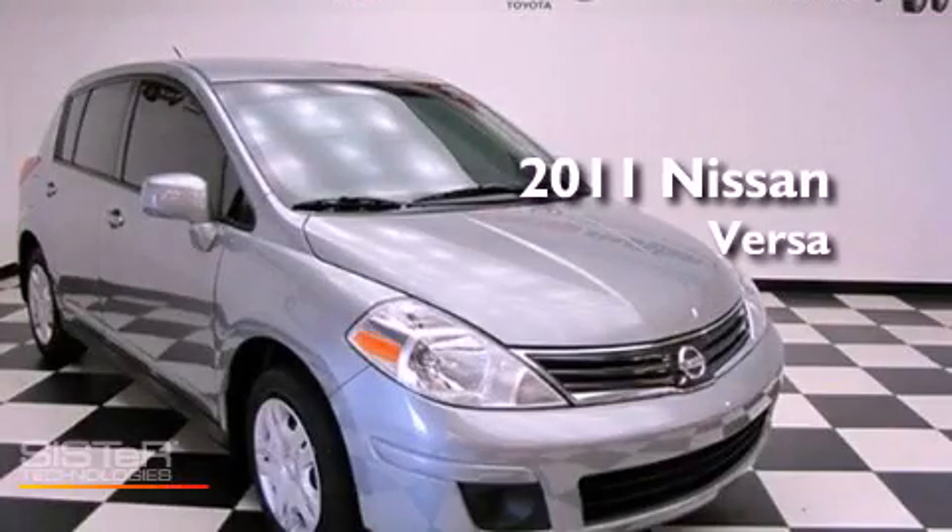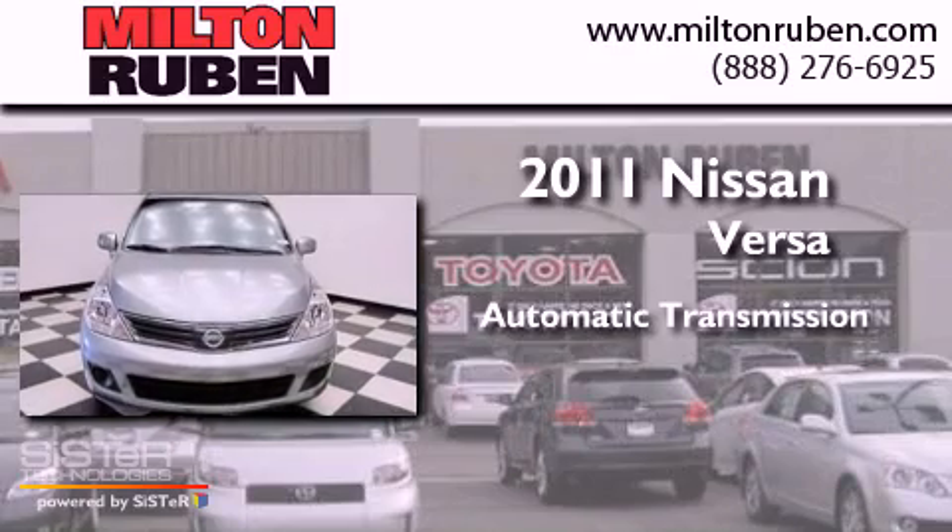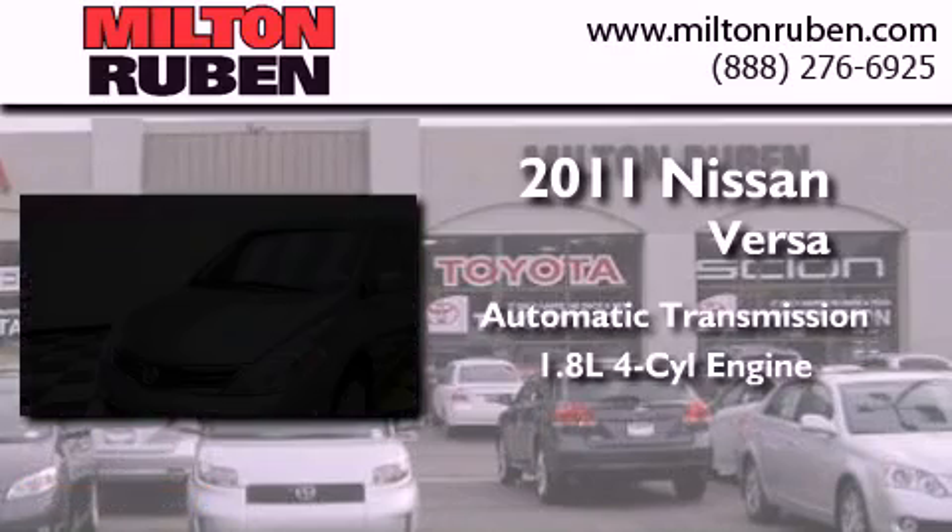This is a 2011 Nissan Versa. This compact has an automatic transmission and an inline four-cylinder engine.